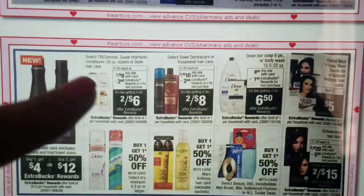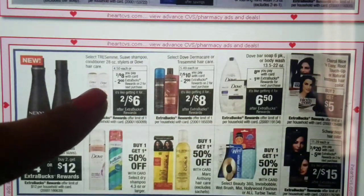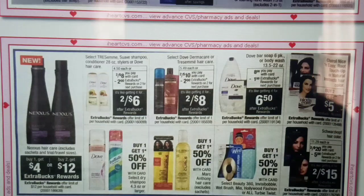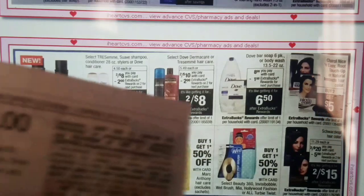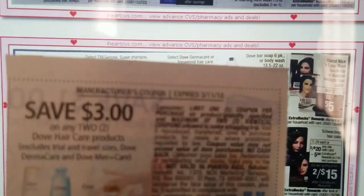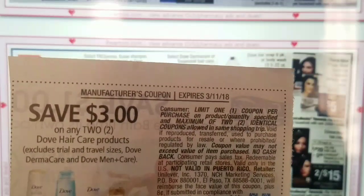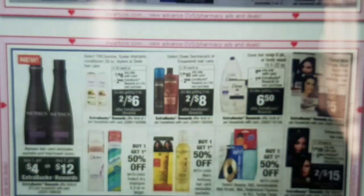We have Select Tresemme, Suave, or Dove Hair Care — two for $8 — buy two, get $2 extra bucks, making those two for $6 or $3 each. The Dove coupons expire on exactly March 11th, so that would be a Sunday-only deal with the $3 off of two coupon, making each Dove $1.50. But again, it expires March 11th, so we would have to do that deal on Sunday only.